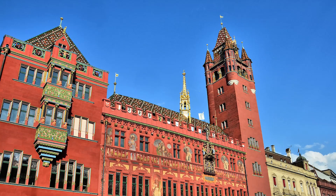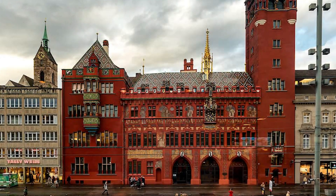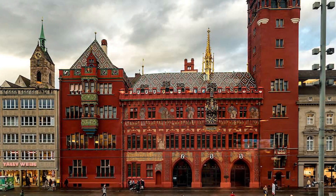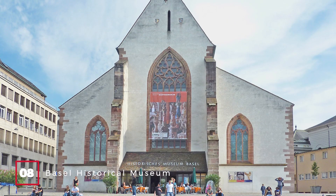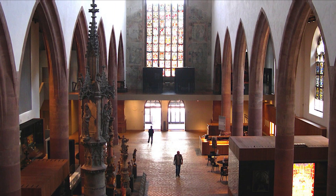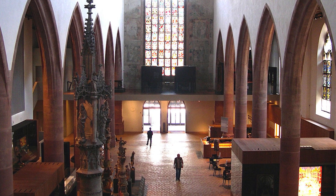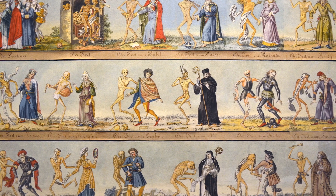At number seven, we have the Basel City Hall. This red sandstone structure is a spectacle in itself. The facade is adorned with the coats of arms of the old Swiss Confederacy, and the courtyard inside is equally captivating. At number eight, we have the Basel Historical Museum. Located in the converted Barfüsserkirche, the museum offers a deep dive into Basel's late medieval period and early modern age, including a haunting dance macabre fresco.